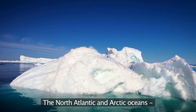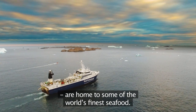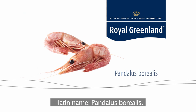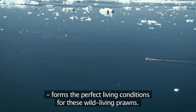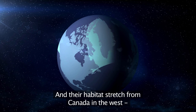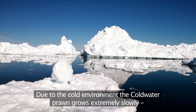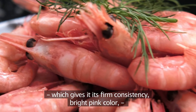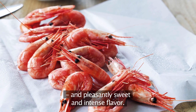The North Atlantic and Arctic Oceans are home to some of the world's finest seafood, and a true delicacy is the cold water prawn, Latin name Pandulus Borealis. The cold environment in the northern regions forms the perfect living conditions for these wild living prawns, and their habitats stretch from Canada in the west to the Barents Sea in the east. Due to the cold environment, the cold water prawn grows extremely slowly, which gives it its firm consistency, bright pink color, and pleasantly sweet and intense flavor.